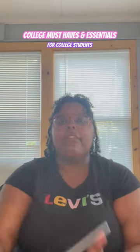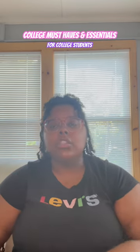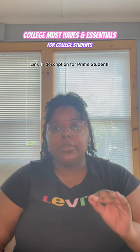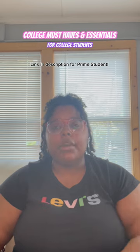Hey everybody, I have 25 college essentials. I'm representing my iPad right here. Everything will be linked in my description box. I also wanted to quickly mention that if you don't already have Prime Membership for students, I highly suggest getting it — it is $7.49 a month.